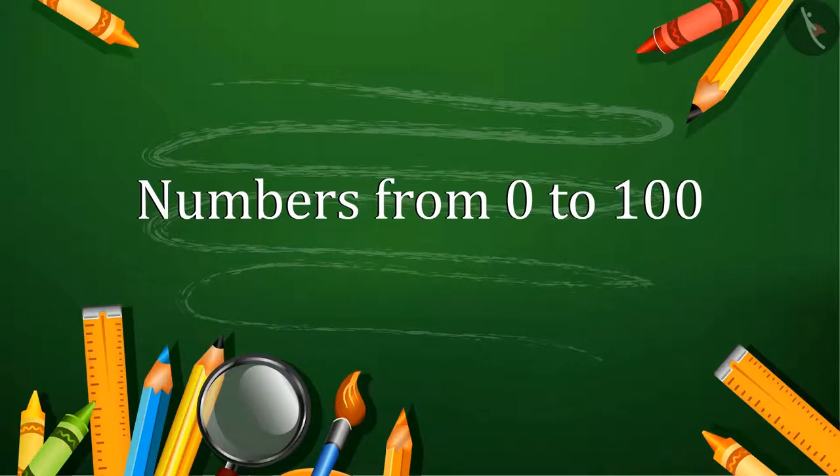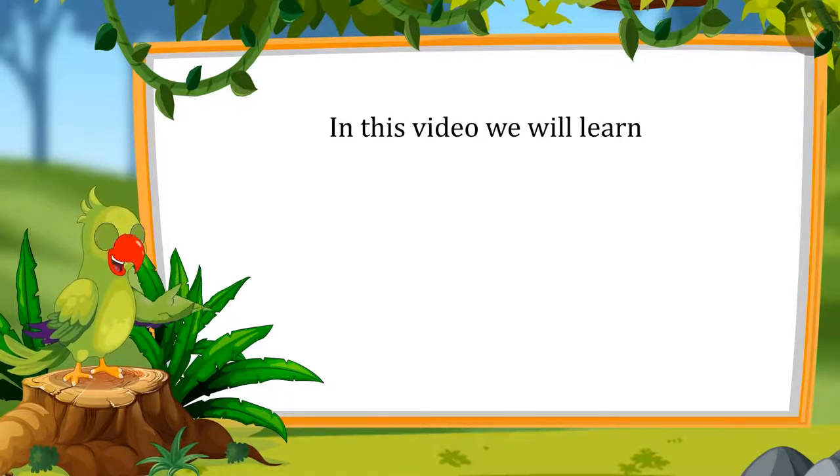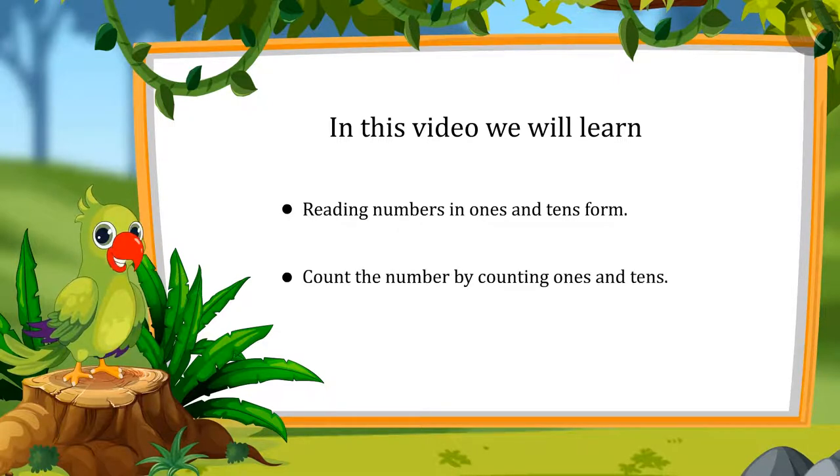Numbers from 0 to 100. Hey, hello kids. I am Parrot and I welcome you to this lesson. So let's see what you will learn today: reading the numbers in 1s and 10s, and determining the number by counting 1s and 10s.